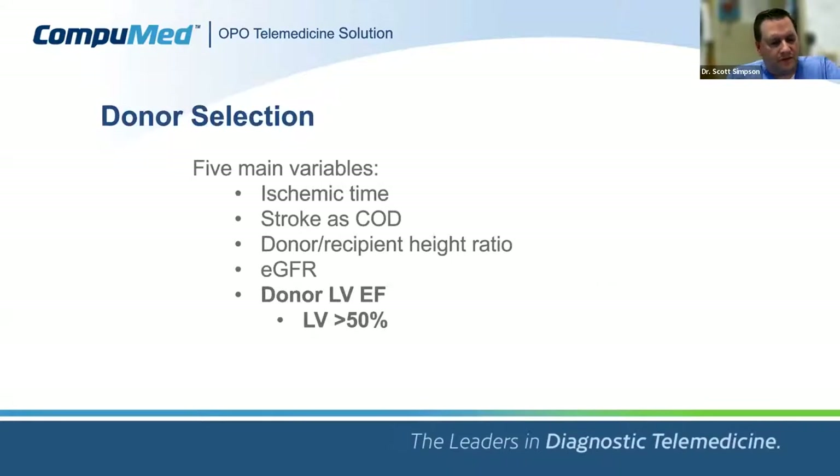When you look at all the variables the transplant center considers — gender, race, patient size, mechanism of death, ischemic time — the literature is distilling down to five main things: ischemic time, mechanism of death (with stroke being a big negative), donor-recipient size match, renal function, and ventricular performance — specifically the LV ejection fraction. An ejection fraction less than 50% has emerged in several studies as a significant risk factor for post-operative mortality.